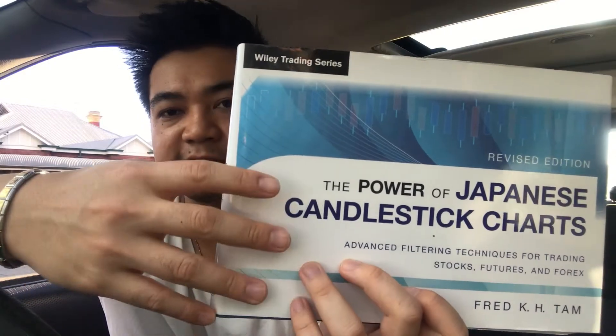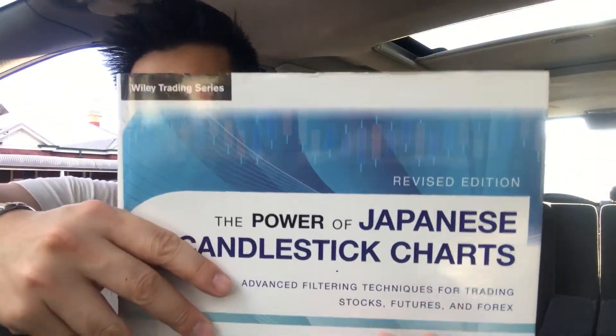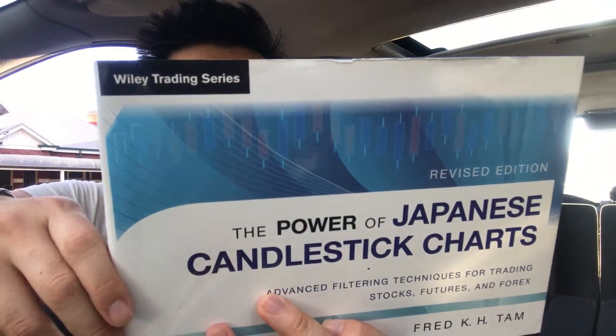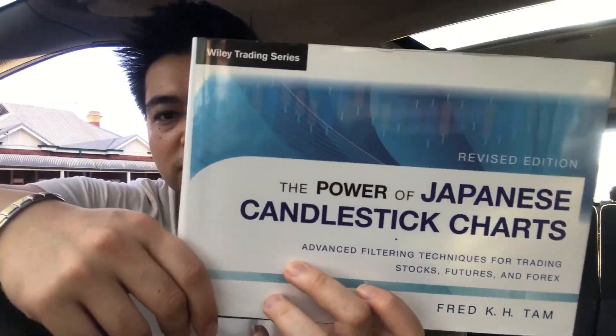The way it's presented is really easy to understand. The book is actually in a landscape type of view where you can flick through it and check out the patterns. It's really comprehensive and there's lots of different types of charting techniques in this book.